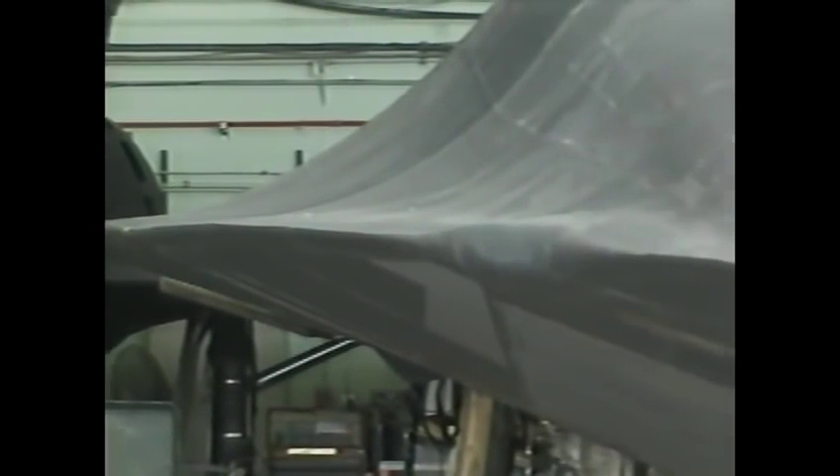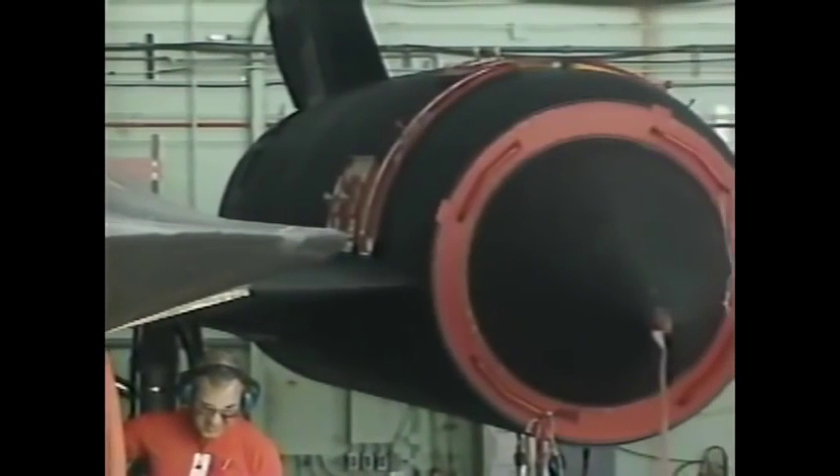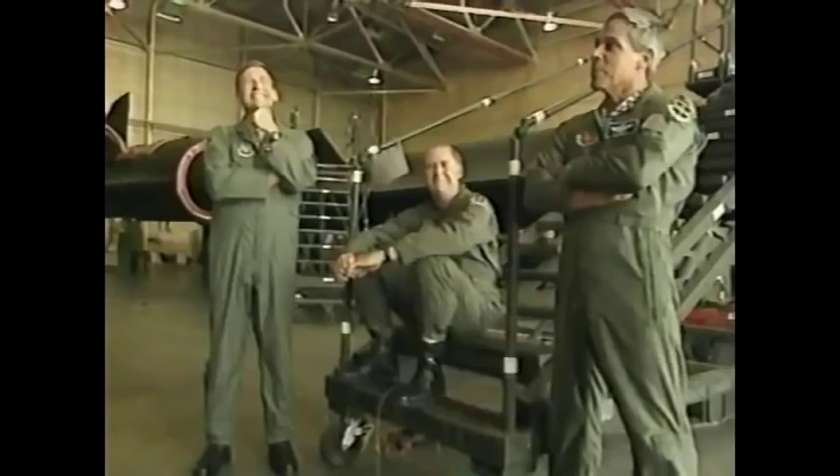Thirty-four years after it was first introduced, the Blackbird is still providing its pilots with a unique experience. I've seen five sunrises and sunsets in one day. We've taken off out of Mildenhall in England at lunch and landed in Beale in California for breakfast. Virtually every flight, when you successfully make it up to Mach 3 or thereabouts, the thought of hurtling your body through space — through the atmosphere — literally faster than a bullet.